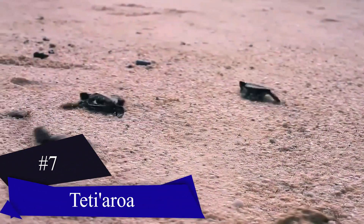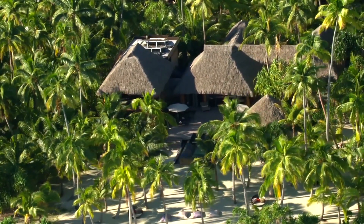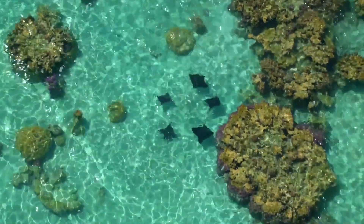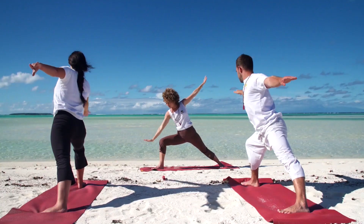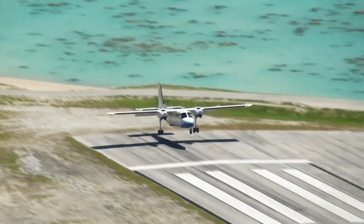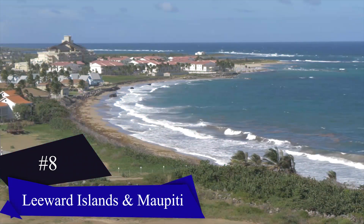Next on our itinerary is the exquisite Tetiaroa Atoll. Comprising 12 little islands, this atoll is renowned for being home to the prestigious Brando Resort. In 1966, the late Marlon Brando purchased the atoll after discovering it while scouting filming locations. After his passing in 2004, the atoll was closed to tourism. But in 2014, the luxurious Brando Resort opened its doors and was named the world's best resort by Condé Nast in 2016. Access to the atoll is only possible through Brando's private plane, which comes with a considerable cost. However, if you have the opportunity to visit this exclusive paradise, you'll be rewarded with an immaculate haven.